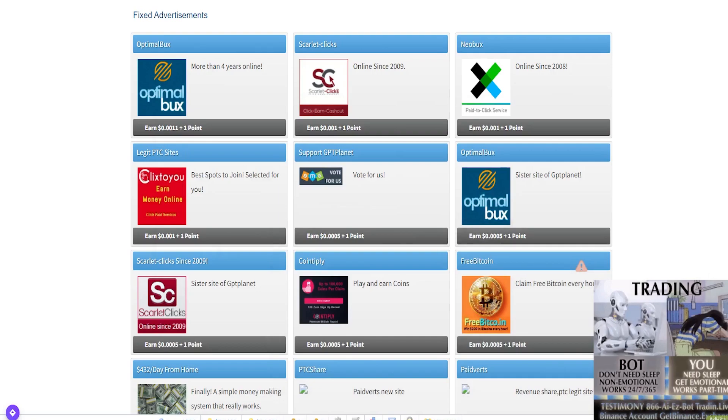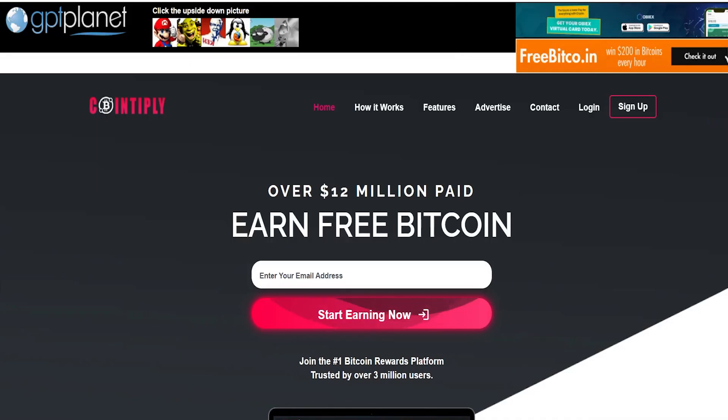If we come back to the homepage and choose CoinTiply, once you click and let it load, you can see over $12 million paid. It says earn free Bitcoin. To get started, all you need to do is put in your email address and click on 'start earning now.' Once you do that, you'll be able to get into the system and start making money using this platform.